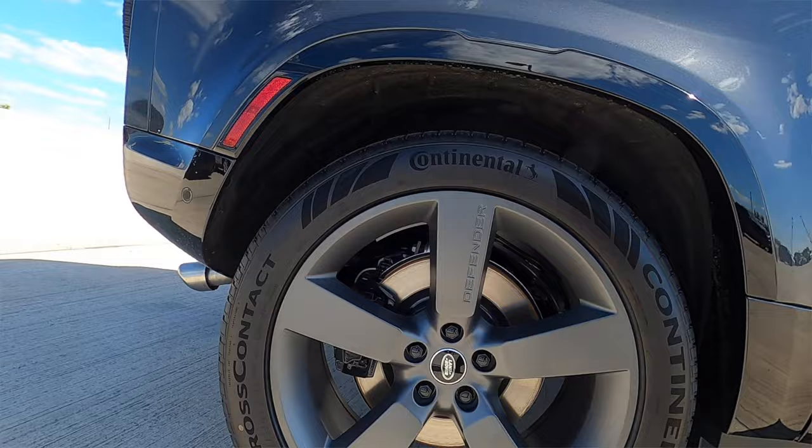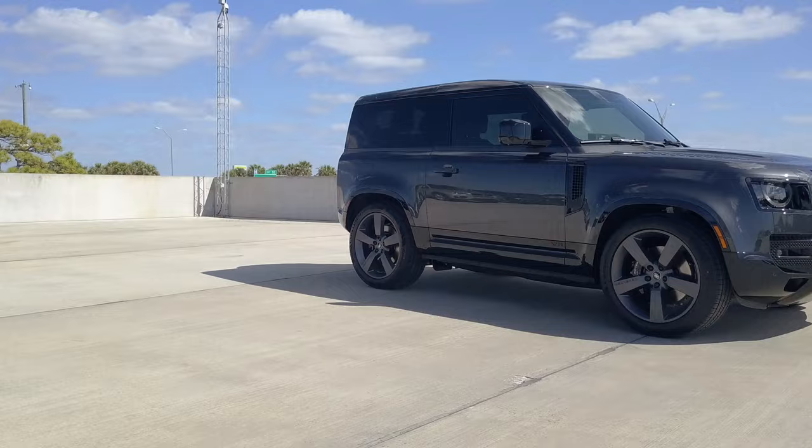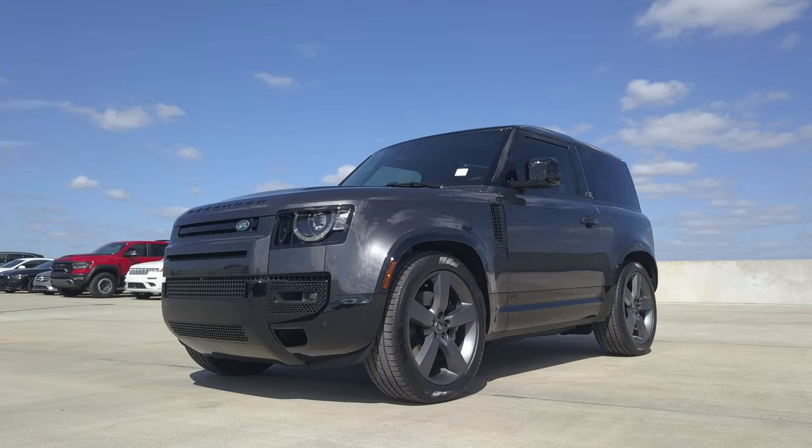Four-way independent suspension, air suspension, and adaptive dynamics. All-wheel drive with a twin-speed transfer box. Electronic power assist steering. Trail Response 2 with dynamic program. Configurable terrain response. Rear electronic active differential.